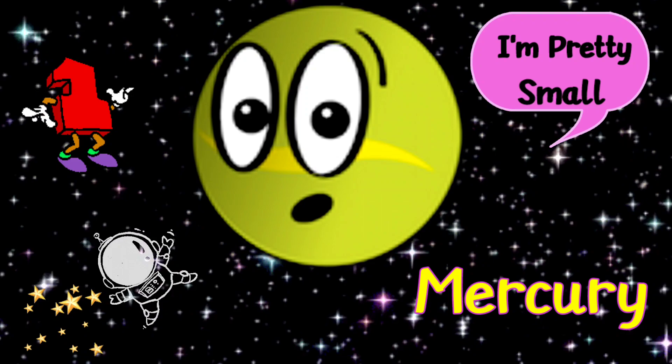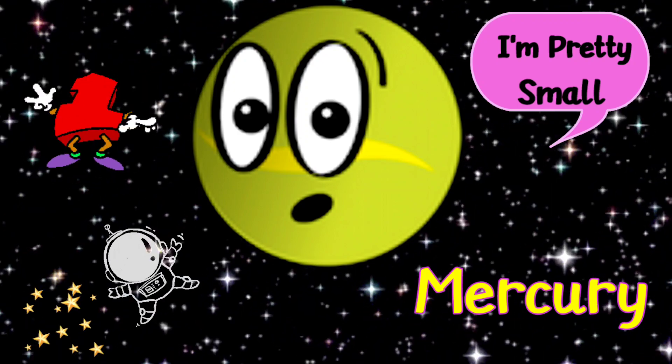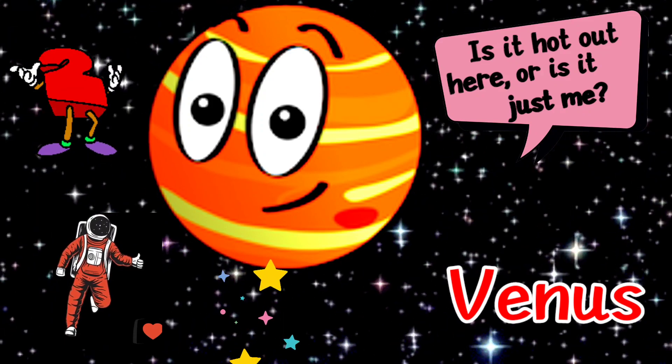As Mercury is nearest to the Sun, it is extremely hot during the day and extremely cold during the night. The second planet Venus is the hottest and brightest of all planets.